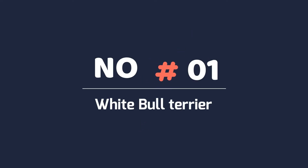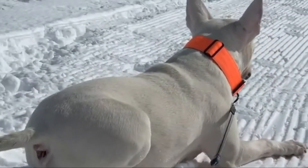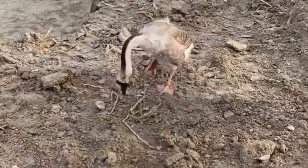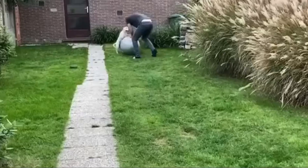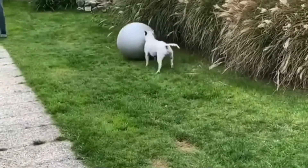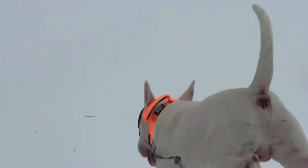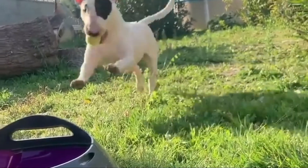1. White Bull Terrier. Bull Terriers are not really all white. They carry colors and pass on colors to their offspring, even though those colors may not be visible. These appear all white, but they may have patches of color, most likely on the head near the ears and eyes. The white expression is a mask hiding the two genetic colors of the dog. A careful look at the head around the ears of an all-white Bull Terrier can help figure out what color it is carrying.